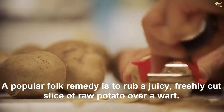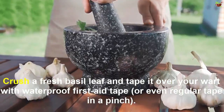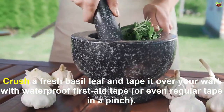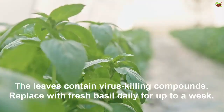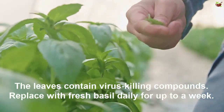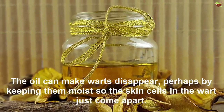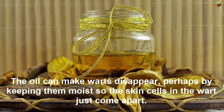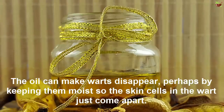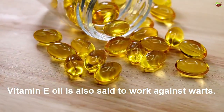A popular folk remedy is to rub a juicy, freshly cut slice of raw potato over a wart. Cross a fresh leaf and tape it over your wart with waterproof adhesive tape — the leaves contain virus-killing compounds. Replace with fresh leaves for up to a week. Rub castor oil into your wart; the oil can make warts disappear, perhaps by keeping the skin cells in the wart moist so they just come apart.